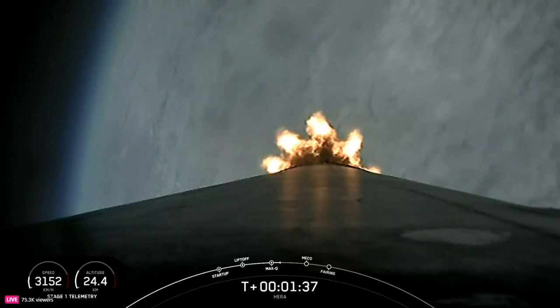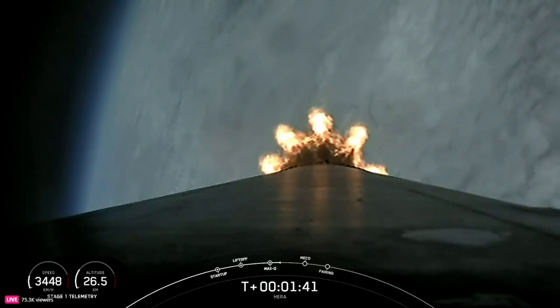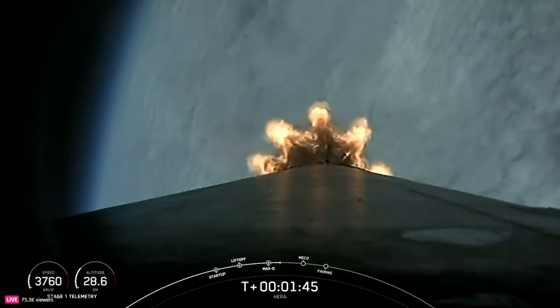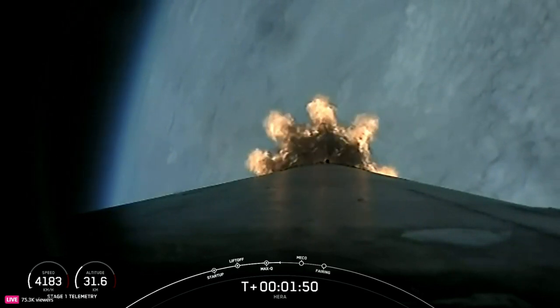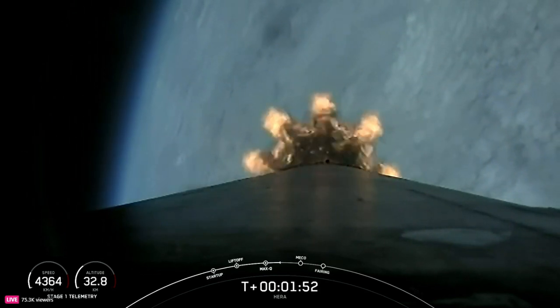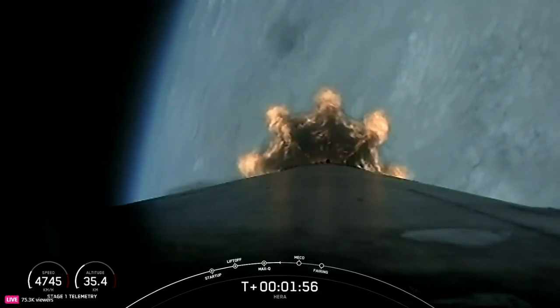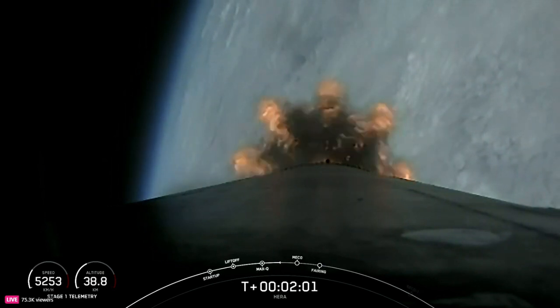Ninety seconds into flight. The rocket typically needs to go 17,500 miles per hour horizontally in order to avoid gravity pulling it back down to Earth and getting into orbit. We've heard the callout for MVAC chill — that's a bleed valve on the second stage engine performing the final chill prior to second stage engine ignition. All's looking good with the first stage trajectory. We're coming up on T plus two minutes.